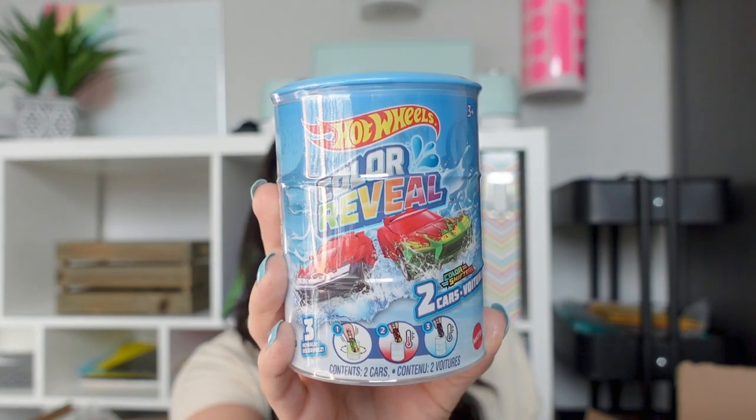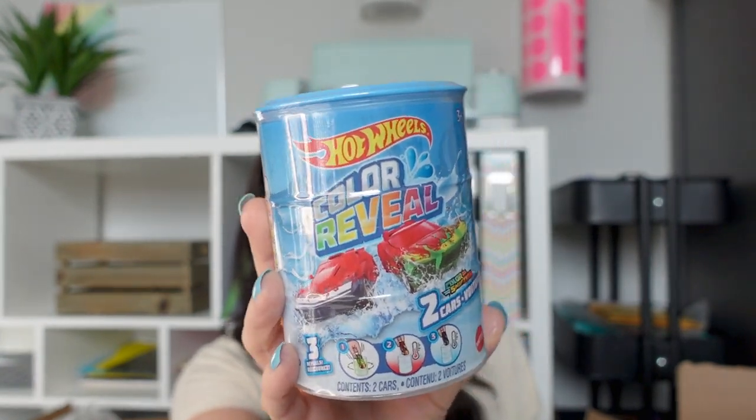I got these Hot Wheels Color Reveal. I've seen the color reveal for Barbies where you dunk them in water and they change colors, but these are Hot Wheels cars. My son is obsessed with cars but he has so many. I thought this would be fun — you're probably not supposed to put them in the bath but I'll probably let him bring them in and it'll be like a cool reveal for him.